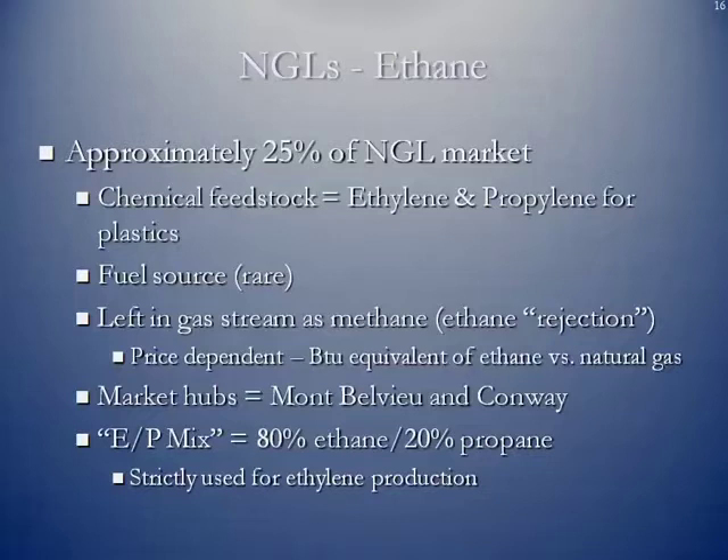Sometimes in the middle of winter, the actual price of natural gas on a BTU basis far exceeds that of selling the ethane in liquid form. So you'll find processing plants go into what they call ethane rejection — they leave the ethane in the natural gas stream. The same market hubs apply: Mont Belvieu and Conway. If you hear the term EP mix in the natural gas liquids industry, that means it's 80% ethane and 20% propane, and that is strictly used for ethylene production.